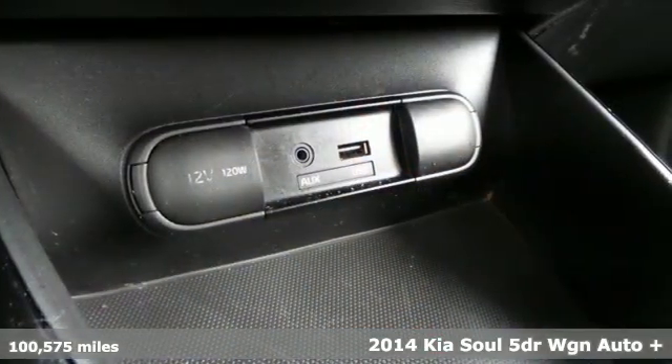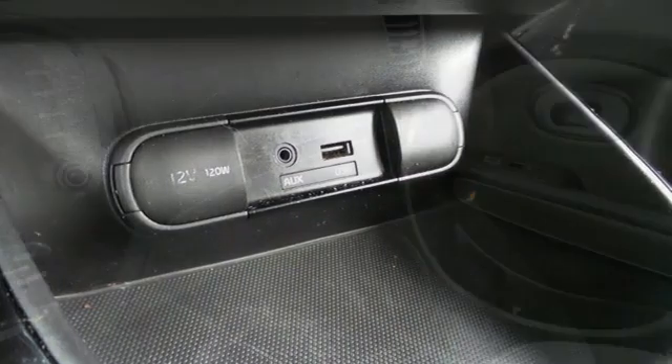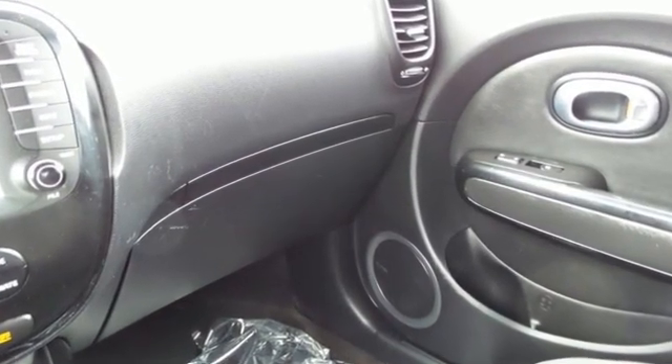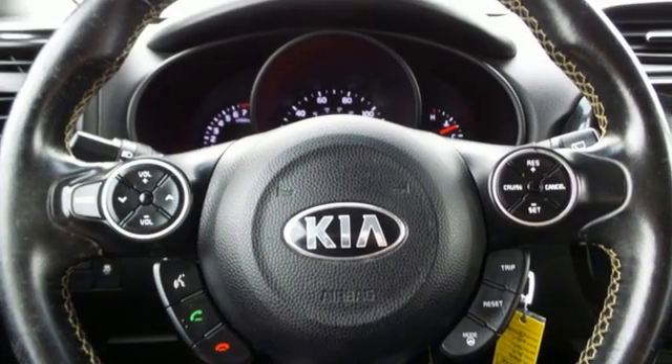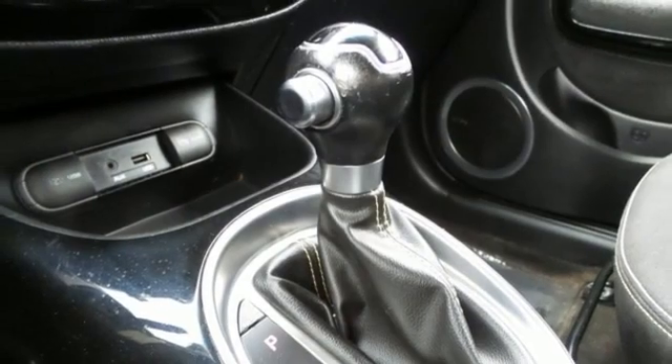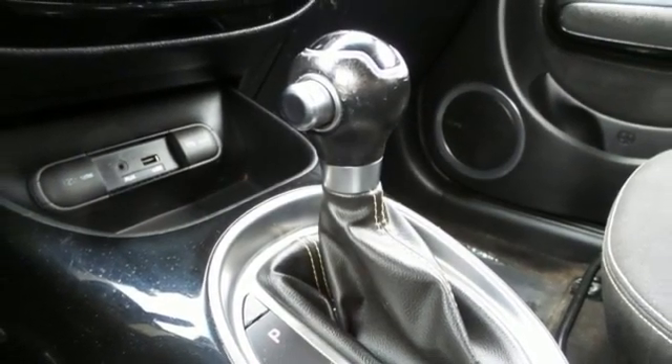Features include integrated navigation system with voice activation, wireless phone connectivity, air conditioning, three 12-volt power outlets, leather steering wheel, inline four-cylinder engine, aluminum wheels, and gas pressurized shocks.